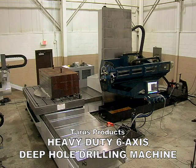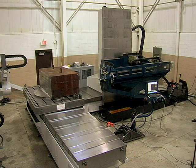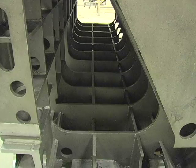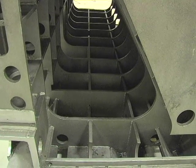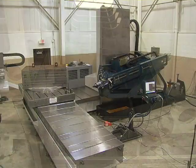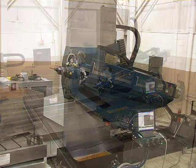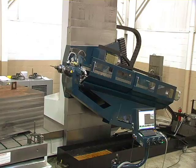The new Taurus heavy-duty six-axis deep hole drilling machine, utilizing welded steel egg crate construction which is stress relieved for enhanced rigidity. The machine has a standard XYZ drill axis with compound drilling available.